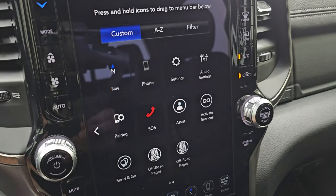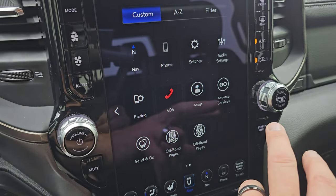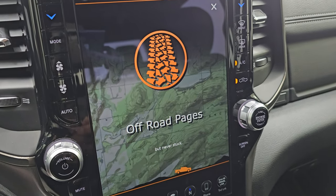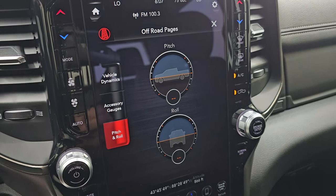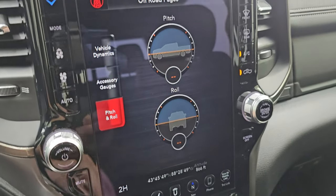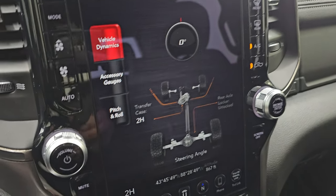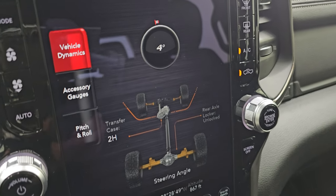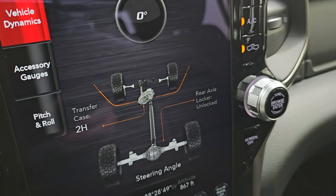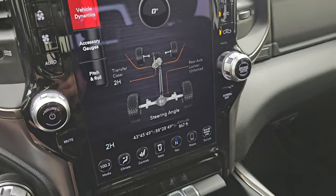Down here are all your different apps, including off-road pages and projection manager — you can project your cell phone to the screen. The off-road pages give you latitude, longitude, and altitude, pitch and roll, accessory gauges, and vehicle dynamics. You can see as I turn the steering wheel the angle changes, as well as the wheels turning. Your transfer case shows if it's in 2-high or 4-high, and your rear axle if it's locked or unlocked. A lot of great stuff you can do with this radio.